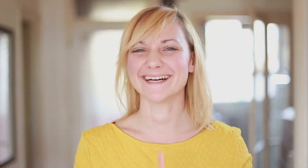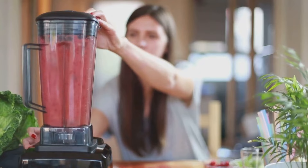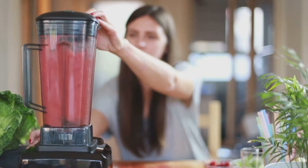Forget about starving yourself to lose weight. These smoothies are packed with nutrients, fiber, and flavor that will keep you feeling full and satisfied, making those cravings you've been having a distant memory. Stay with me to the end and get ready to learn some simple swaps and clever combinations that turn a regular smoothie into a weight loss weapon.